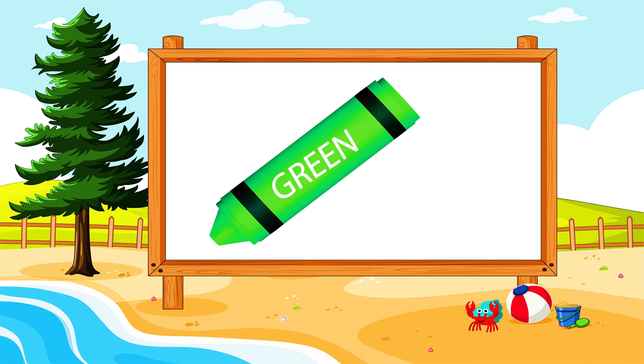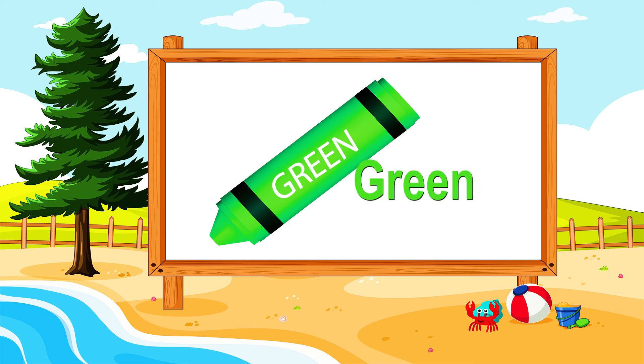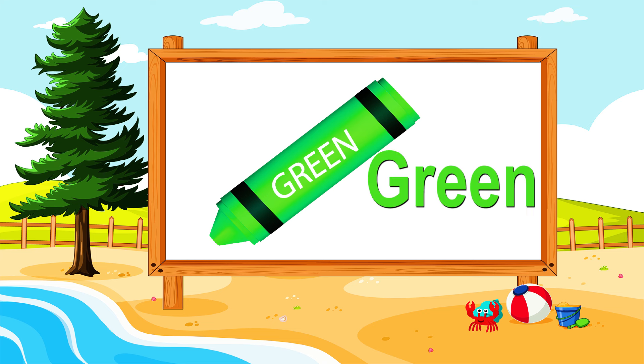What are you seeing in the board? A crayon. What color is it? Green. It's a green crayon. Excellent!